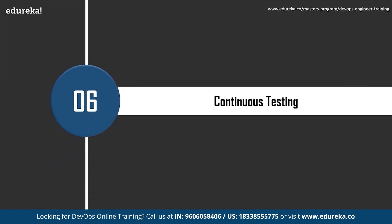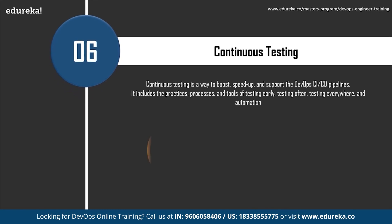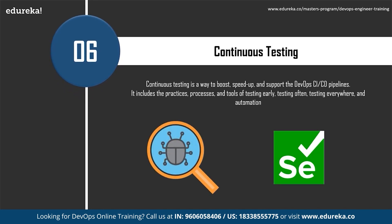The next skill is continuous testing. Continuous testing is a way to boost and support the DevOps CI/CD pipelines, including the practices and tools of testing early, testing often, testing everywhere, and automation. For example, whenever a developer checks code into the source code server like Jenkins, an automated set of unit tests is executed. If the tests fail, the build is rejected and the developer is notified. If the build passes, it is deployed to performance and quality assurance servers for exhaustive functional and load tests, run in parallel, before eventual deployment into production.